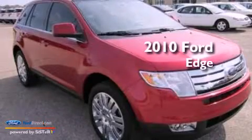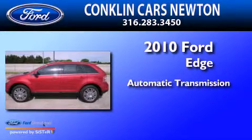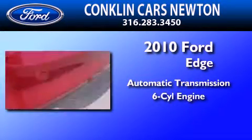This is a 2010 Ford Edge. This crossover has an automatic transmission and a 3.5 liter V6.